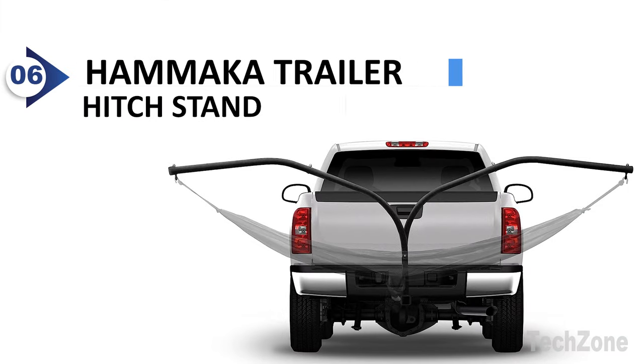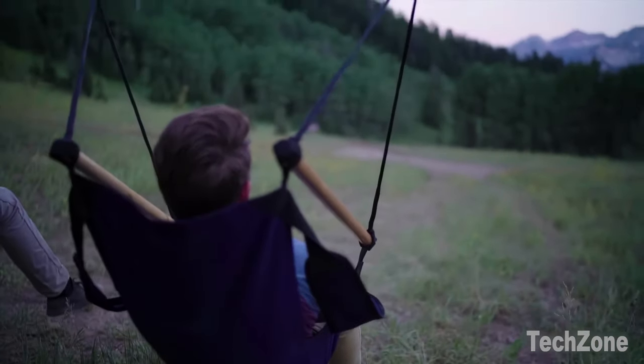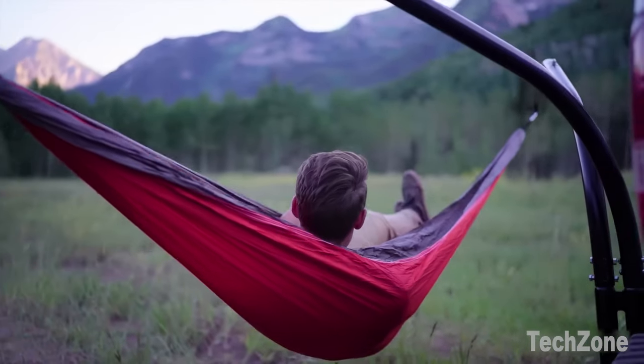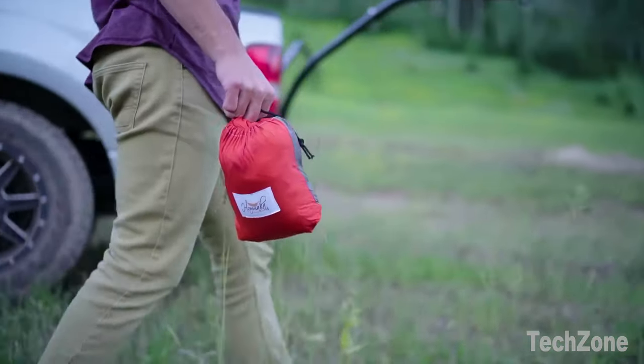Number 6: Hamica Trailer Hitch Stand. In hammock mode, simply attach your favorite hammock to the Hamica Hammock Hitch Stand and experience total relaxation. With a span of 10 feet, this stand accommodates most hammocks, allowing you to unwind and enjoy the great outdoors. When it's time to pack up and hit the road, the Hamica Hammock Hitch Stand makes storage a breeze.